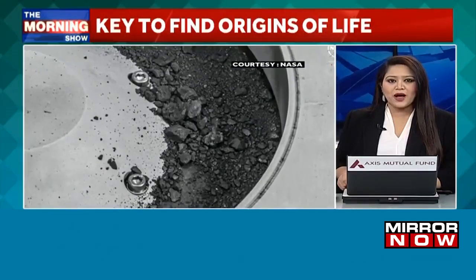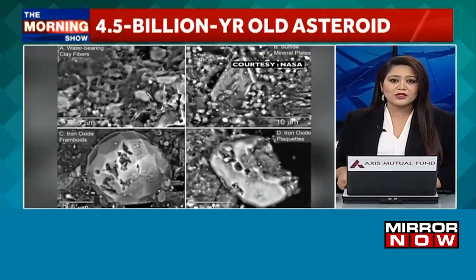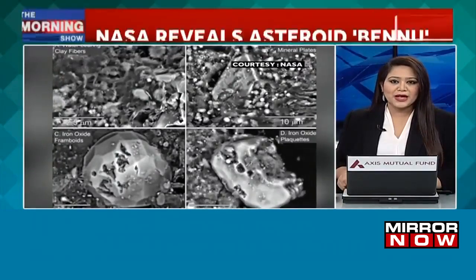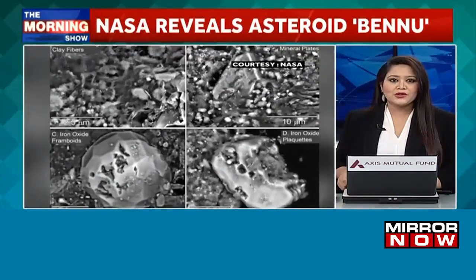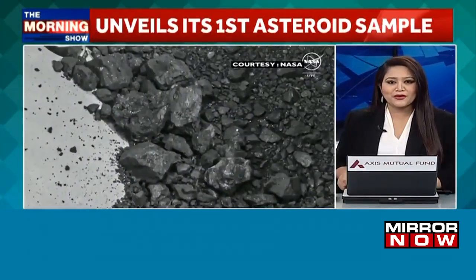The presence of carbon and water together indicates that the building blocks of life on Earth may be found on the rock. It is the biggest carbon-rich asteroid sample ever delivered to Earth and will help scientists investigate the origins of life.